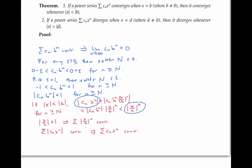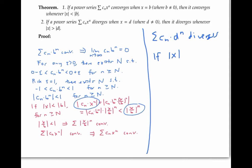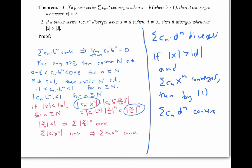So we've proved the first statement. The second statement says that if the power series diverges when x equals d for some non-zero number d, then it also diverges whenever the absolute value of x is greater than the absolute value of d. This follows directly from the first statement by contrapositive: if the absolute value of x is bigger than the absolute value of d, and the sum of c_n x to the n converged, then by part one, the sum of c_n d to the n would have to converge, since the absolute value of d is less than the absolute value of x. But this contradicts the assumption that the sum of c_n times d to the n diverges. Therefore, the sum of c_n times x to the n must diverge.